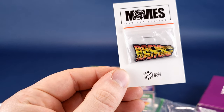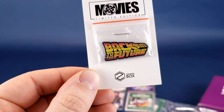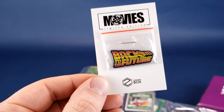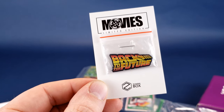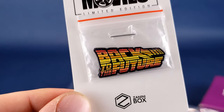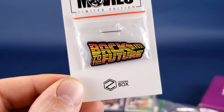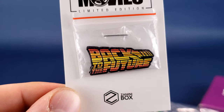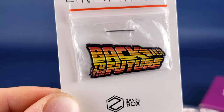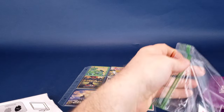The next one we have is a Movies limited edition — a Back to the Future pin. Who doesn't like Back to the Future? Monsters don't like Back to the Future. I like this one — it has multiple colors: yellow, orange, another shade of orange, slightly darker orange, and red. Very nice. Let's see what else we have in here.